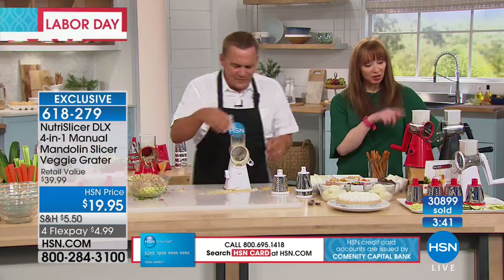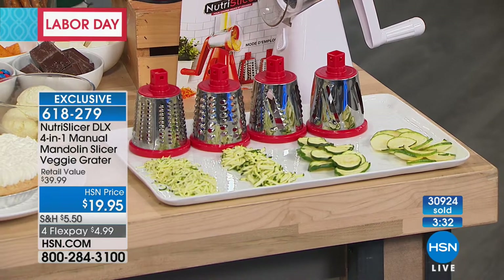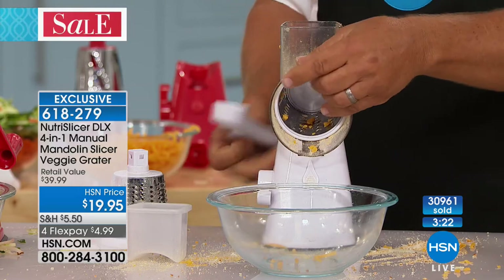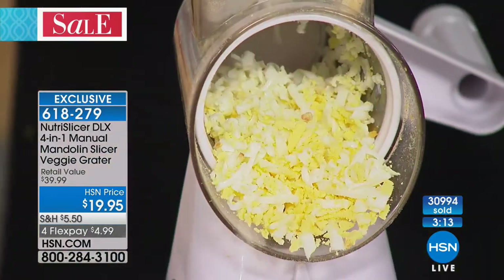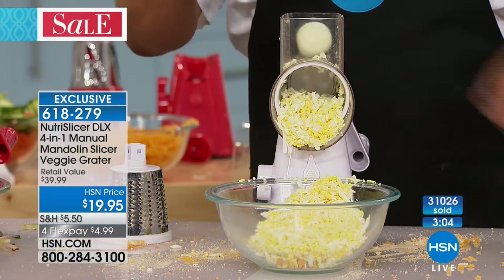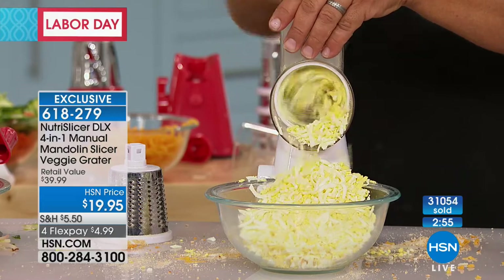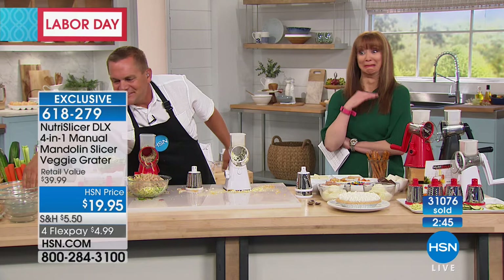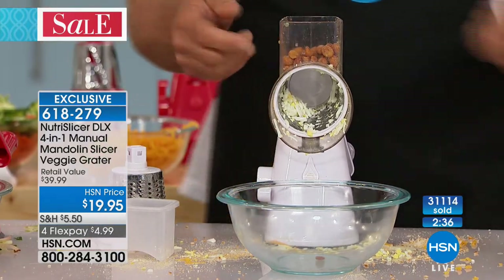We're headed into baking and cooking season — holidays, pies, cookies, sheet cakes. Now you can grate eggs for egg salad, tuna fish, or chicken salad — instead of mashing with a fork or cutting with a knife, just grate it right there with the Nutra Slicer. It comes out perfect and uniform — no humps, lumps, or bumps. Then take a pickle, run it through, add a little mayonnaise, and your egg salad is ready to roll.